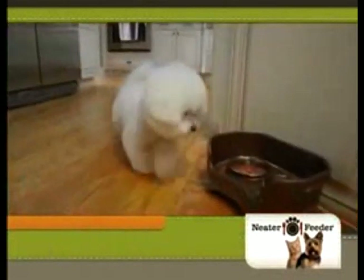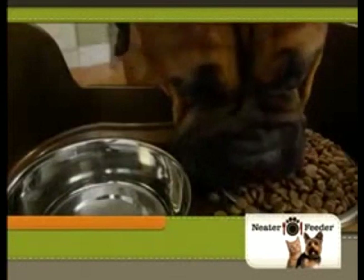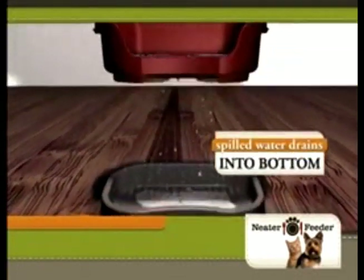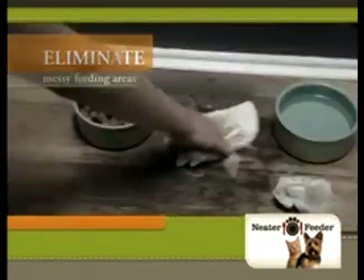Introducing the Neater Feeder, the incredible pet innovation that catches spilled water and food before it hits the floor. Guaranteed. The secret is the two-part mess-proof design. Spilled water drains into the bottom while food is trapped in the top. The result? No more constant cleaning or ruined floors.